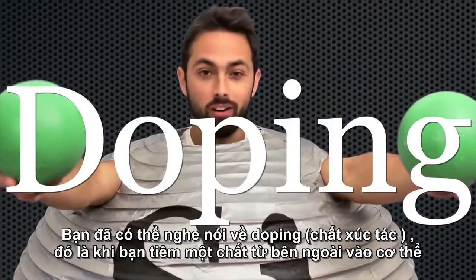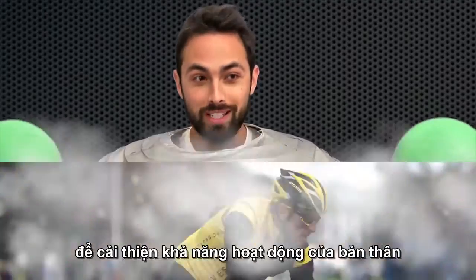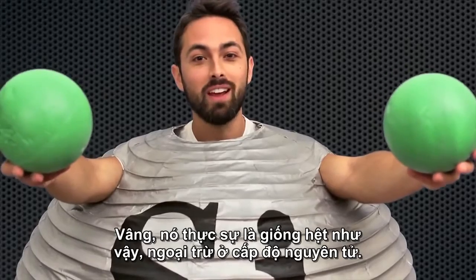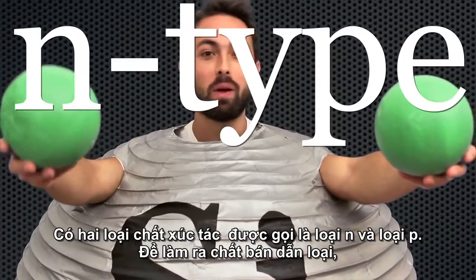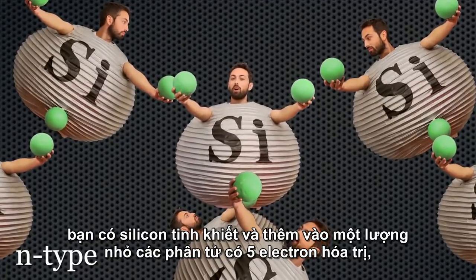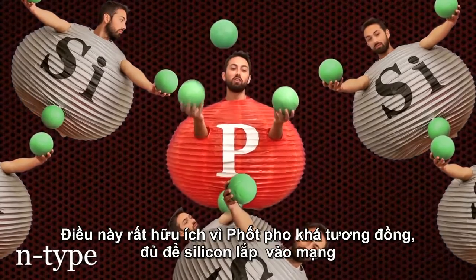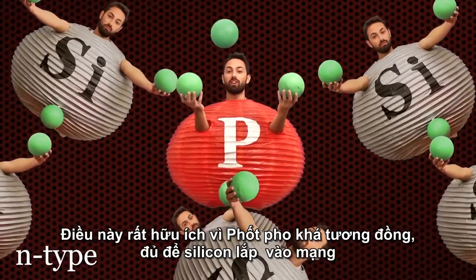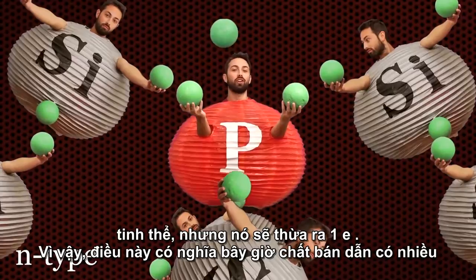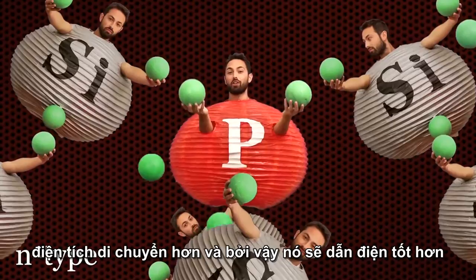Now this wouldn't be all that useful without a semiconductor's secret weapon: doping. You've probably heard of doping — it's when you inject a foreign substance in order to improve performance. It's actually just like that, except on the atomic level. There are two types of doping, called n-type and p-type. To make n-type semiconductor, you take pure silicon and inject a small amount of an element with five valence electrons, like phosphorus. Phosphorus is similar enough to silicon that it can fit into the lattice, but it brings with it an extra electron. So the semiconductor now has more mobile charges, and so it conducts current better.